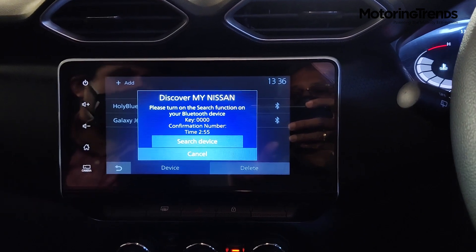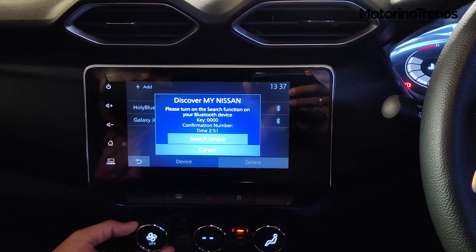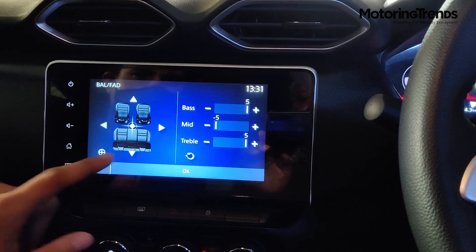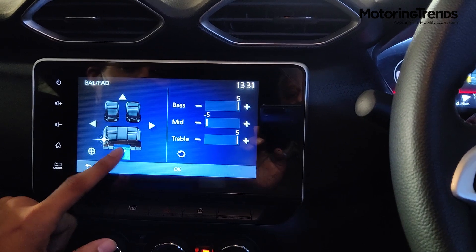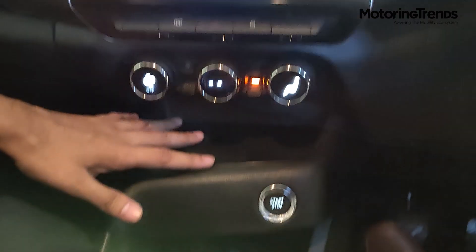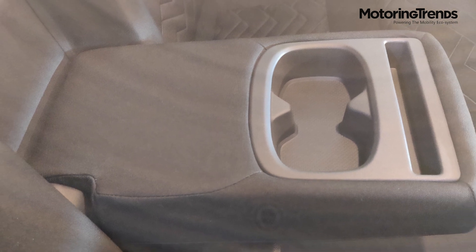By voice recognition, the system will read your messages and you can reply by speaking into the mic. The audio system has six speakers, and balance and fader controls can be digitally set through the touchscreen. Magnite comes with a tech pack comprising wireless charging, air purifier, puddle lamps, and ambient mood lighting. The 10-litre glovebox with illumination, bottle holders in the doors, and a rear armrest with two cup holders provide ample storage space.